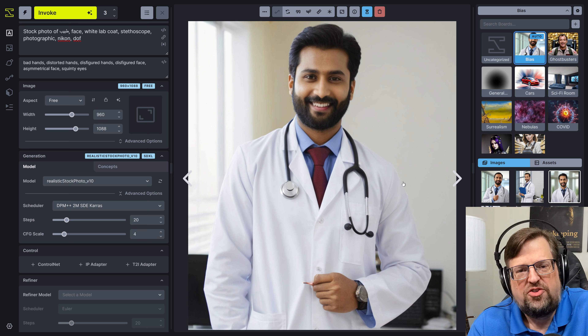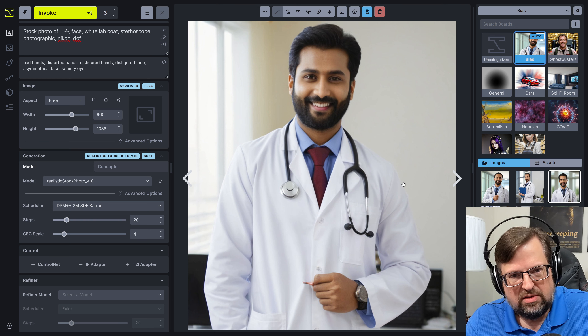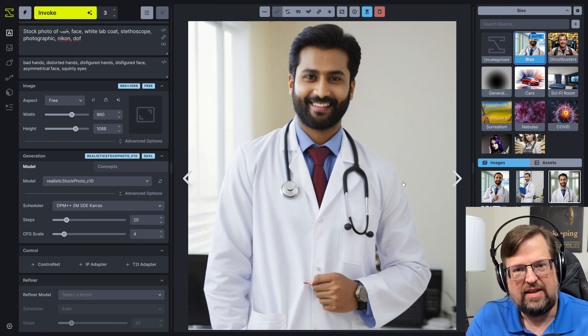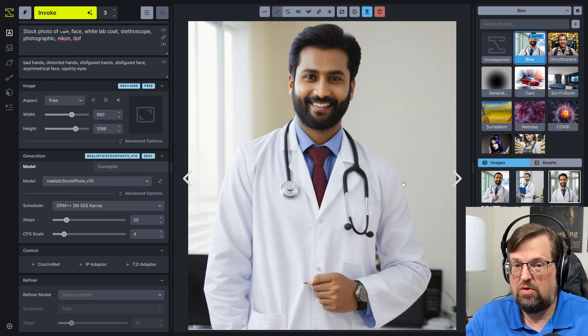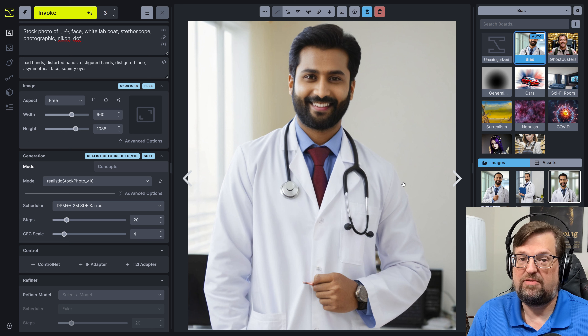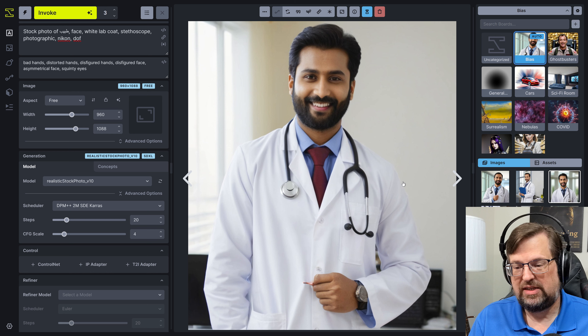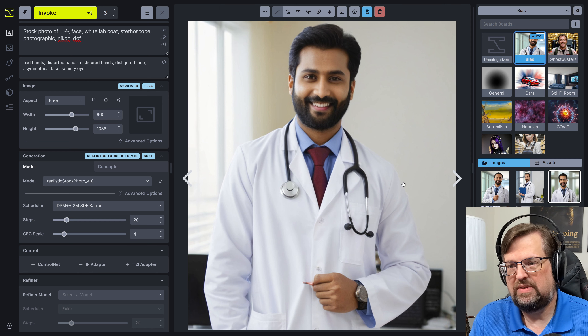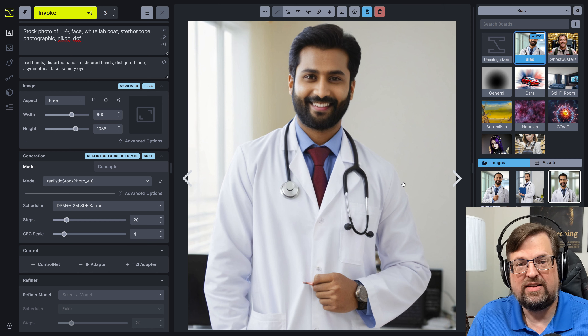So the question is, should it? If you're a native Hindi speaker and you're typing all of this in Hindi, it's going to give you Indian doctors. Is that what you want? Or are you going to want the whole world of doctors to choose from? Do you want to limit yourself just because you're not writing in English?